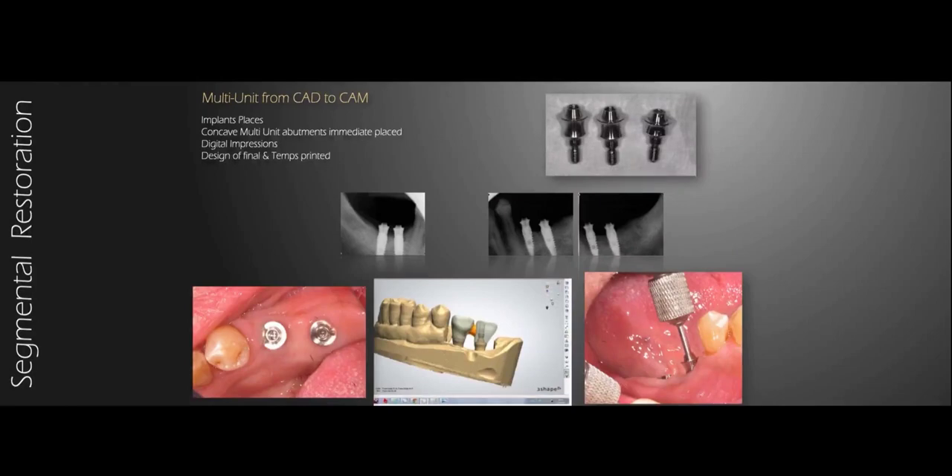We placed the implants through the guide and immediately placed a multi-unit abutment. Notice that the multi-units are concave in form — that actually lets the soft tissue lie in this concavity very nicely and in quite a high thickness. What you see in the pictures is the placement of the transgingival component, in this case a multi-unit, at the day of implantation. This day the thickness of the tissue is actually the final thickness of the tissue. We haven't manipulated it — it's not swollen yet. In most cases there will be no radical change.